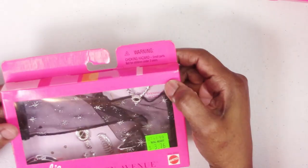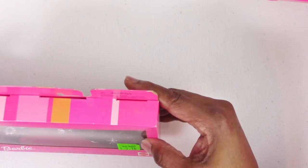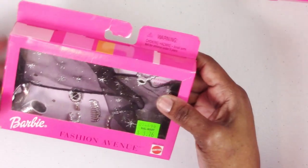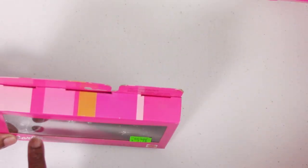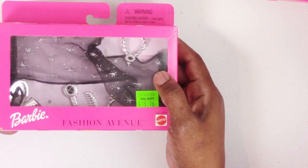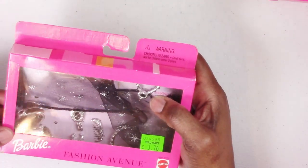This accessory set matches a fashion I believe was called Starry Night, and this set is called Evening Star. It comes with a stole, necklace, a little bucket purse, a belt, comb and brush, and a cuff bracelet. This originally retailed for $3.76 at Walmart back in 1999.